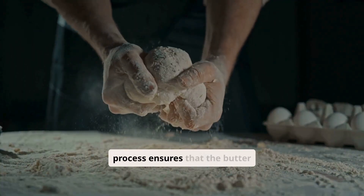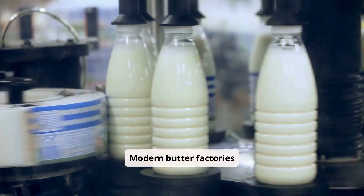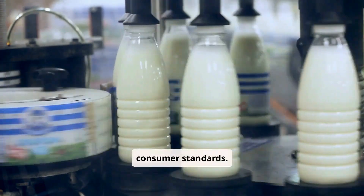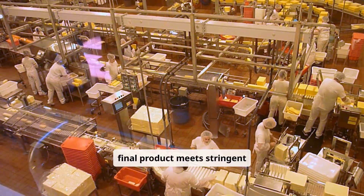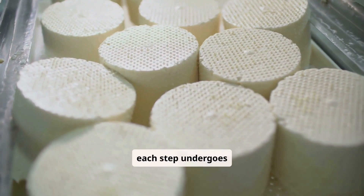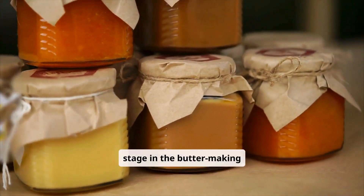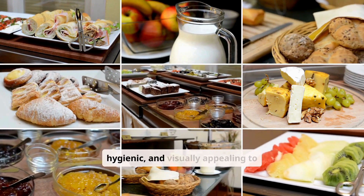The kneading and texturing process ensures that the butter is smooth and spreadable, free from excess water and air, and consistent in quality — ready for packaging and distribution. Quality control is a vital aspect of the butter-making process, ensuring the final product meets stringent safety, consistency, and quality standards. From raw material inspection to packaging, each step undergoes rigorous checks to maintain the highest levels of hygiene, flavor, and texture. Packaging is the final stage, where the finished product is carefully wrapped and prepared for storage, distribution, and sale, ensuring the butter remains fresh, hygienic, and visually appealing to consumers.